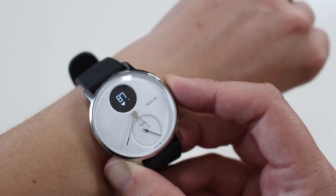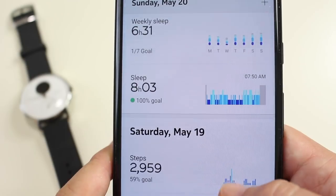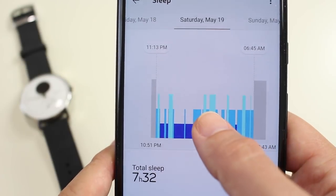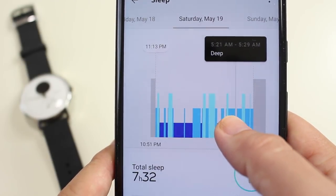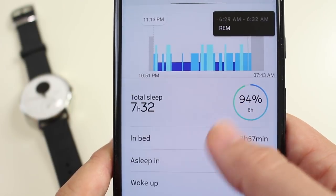You'll see your notifications for calls, text messages, and calendar events right here at the top of the watch, and then you can scroll through the health tracking features by pressing the crown. All of the data is synced within the Healthmate app, and one of my favorite features has to be the sleep tracking. I do have a video coming up about all of the cool health tracking features in detail, so make sure that you are subscribed.